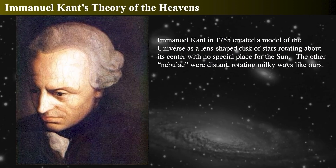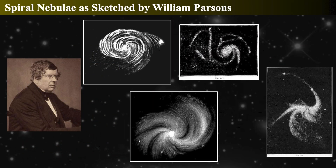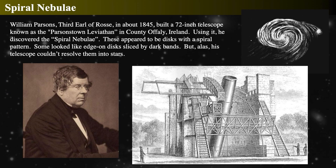In 1755 — slightly before the Herschels — philosopher Immanuel Kant looked at Thomas Wright's disk model and thought it seemed about right. Kant proposed the universe was a lens-shaped rotating disk, with the sun not being any special star, and that the other nebulae being discovered were rotating Milky Ways similar to our own. William Parsons, the third Earl of Ross, built a large telescope in Parsonstown and in 1845 discovered objects called spiral nebulae — disk-like objects with spiral patterns, some seen edge-on with dark bands. However, he could not resolve any of them into individual stars.